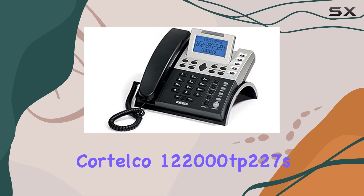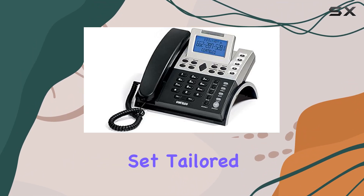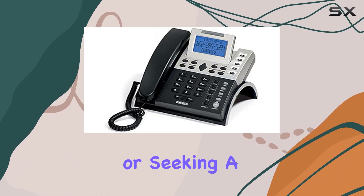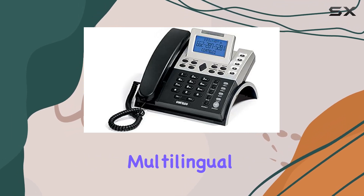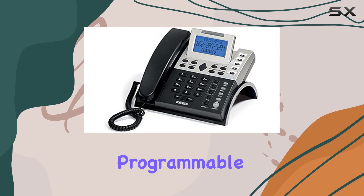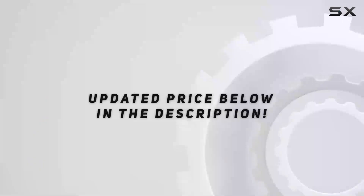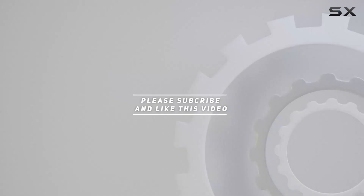Overall, the CoreTelco 1-22000TP-227S impresses with its robust feature set tailored for small business needs. Whether you're looking to upgrade from a basic phone or seeking a reliable solution for a small office, its combination of functionality, multilingual support, and programmable features make it a strong contender in the business telephone market. Check out the video description for updated price, and thank you for watching this video.